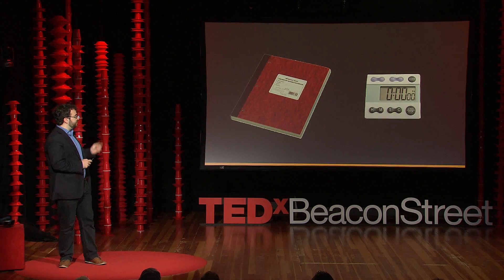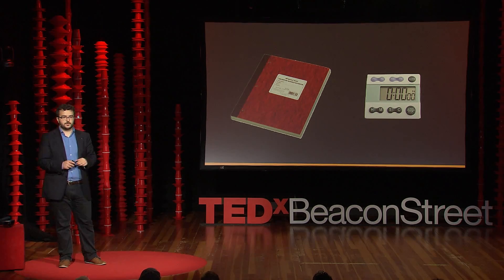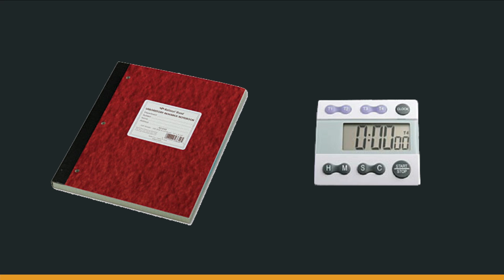And then there are these two: the lab notebook and the timer. The lab notebook allows you to write things down and collect your observations, while the timer allows you to control exactly how long you spend on each step of your recipe. This is important because when you're in the lab, you're wearing gloves all the time, and you're using your hands to control what happens — to do every step of the experiment.